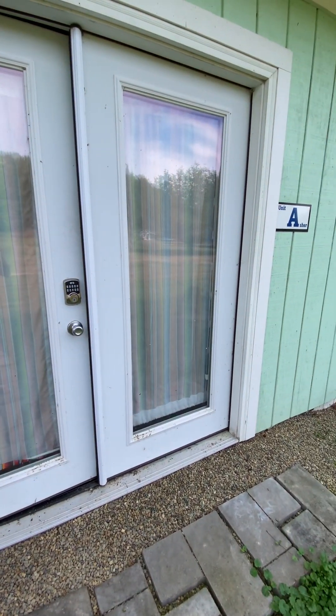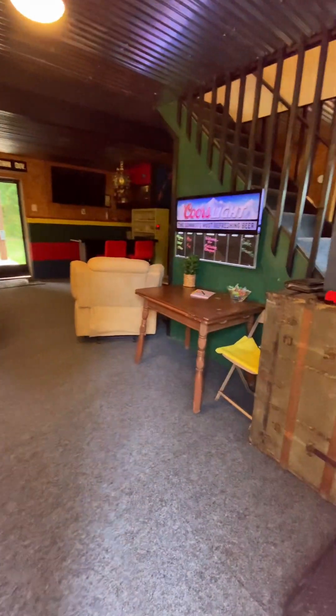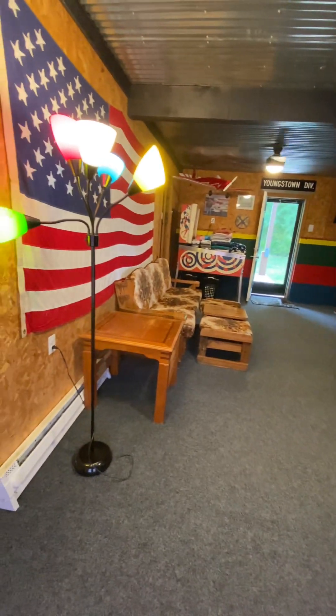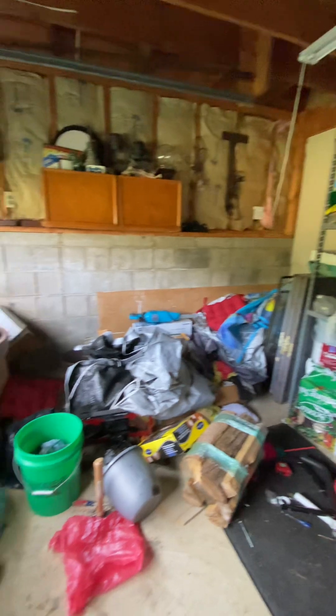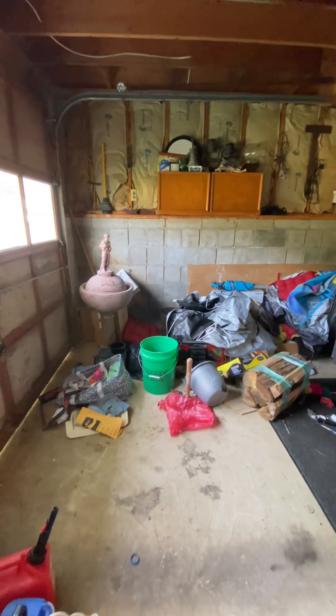We are going to start at Unit A, and this unit has two bedrooms, as does also Unit B. When I step inside Unit A, we step directly into what I will call the game room. There is a bar in this room and a game table at the far end. To the left is what would be the garage, and obviously this space is used for the owner to house all of the products and items that they would need for taking care of the property.